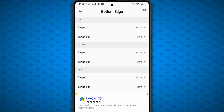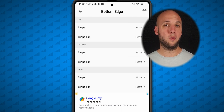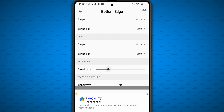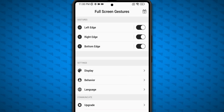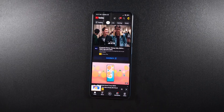For the bottom edge, set all three swipes to Home and all Swipe Fars to Recent, since that's how many other UIs set up their gestures. Set sensitivity to one-fourth on the trigger bar sensitivity slider, but the swipe far threshold needs to be set as low as possible. Adjust any of these settings to better fit how you use your device, but these work well on the F4 GT and POCO F3.